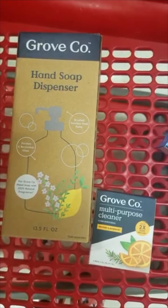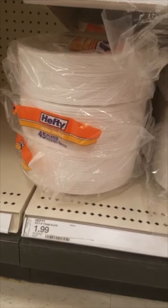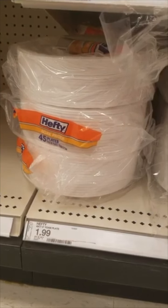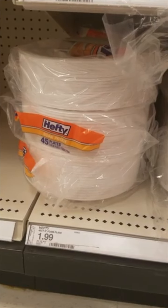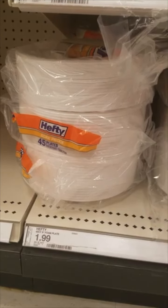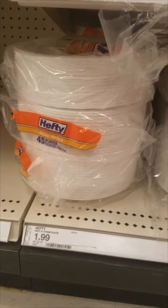We have a 25% off Circle offer on these Hefty plates that'll bring them down to $1.50 each. Last year when that Texas blizzard hit, I ended up feeding my kids SpaghettiOs out of Dixie Go coffee cups because we didn't have any running water to wash dishes, so I'm stocking up on these for this winter just in case.